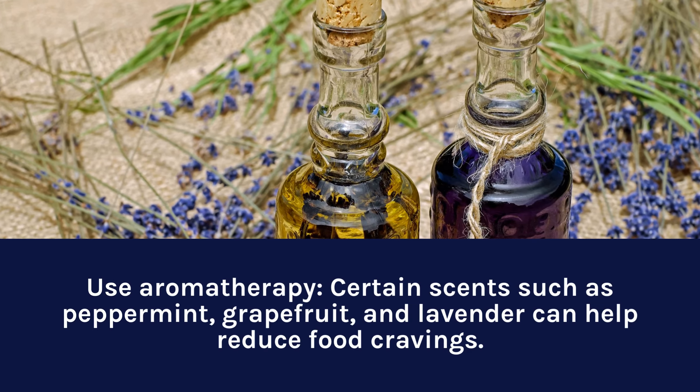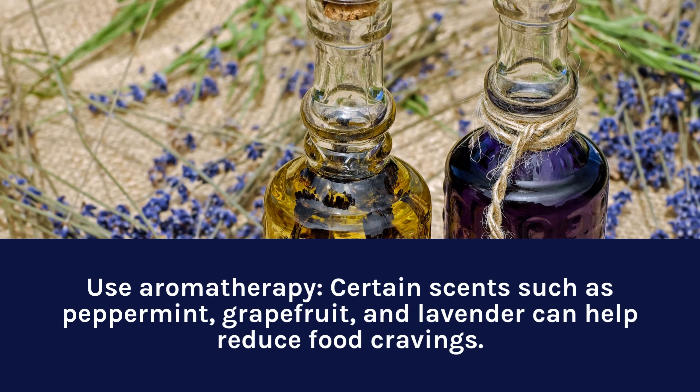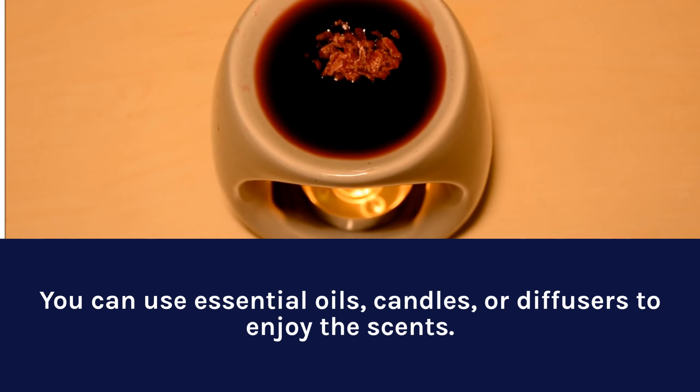Use aromatherapy. Certain scents such as peppermint, grapefruit, and lavender can help reduce food cravings. You can use essential oils, candles, or diffusers to enjoy the scents.